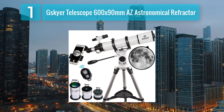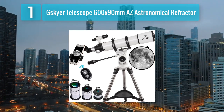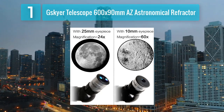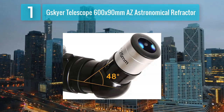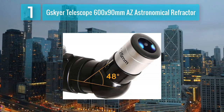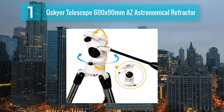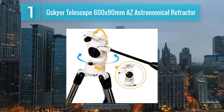G-Skyer Telescope 600x90mm AS Astronomical Refractor. The G-Skyer Telescope 600x90mm AS Astronomical Refractor stands out as an excellent choice for both beginners and intermediate astronomers. With a 600mm focal length and a 90mm aperture, this refractor telescope offers crisp and clear views of celestial objects. Its Altazimuth mount allows for smooth and easy tracking of objects across the night sky, making it ideal for observing planets, the moon, and deep sky objects.